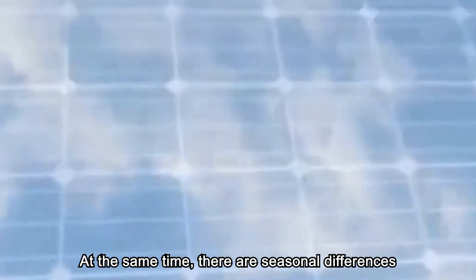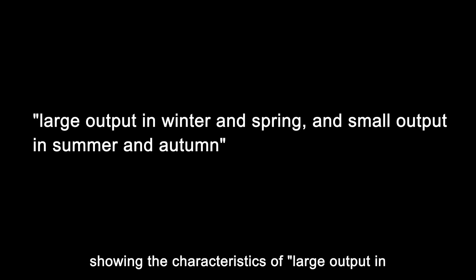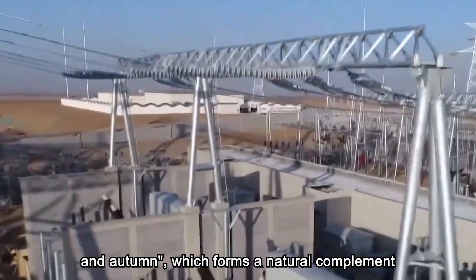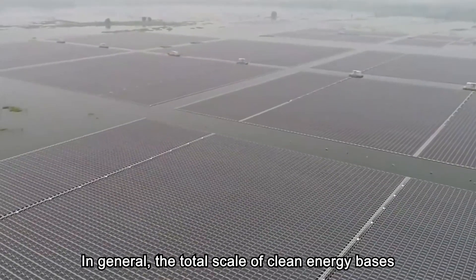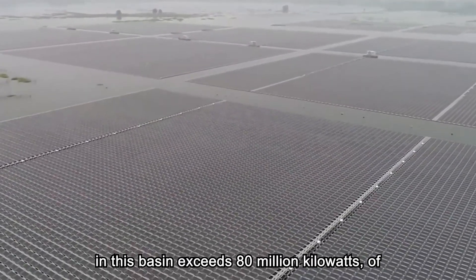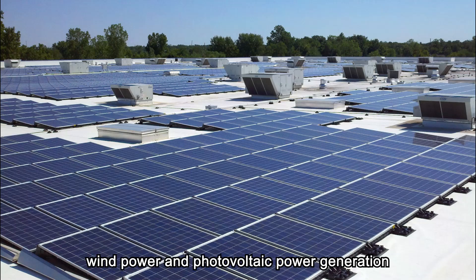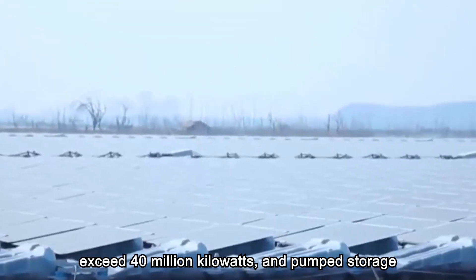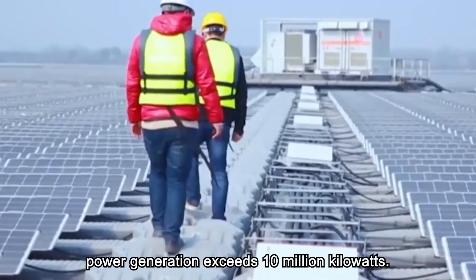At the same time, there are seasonal differences in the output of photovoltaic power generation, showing the characteristics of large output in winter and spring and small output in summer and autumn, which forms a natural complement with the characteristics of high water season in summer and dry season in winter of hydropower generation. In general, the total scale of clean energy bases in this basin exceeds 80 million kilowatts, of which hydropower is about 30 million kilowatts, wind power and photovoltaic exceed 40 million kilowatts, and pump storage power generation exceeds 10 million kilowatts.